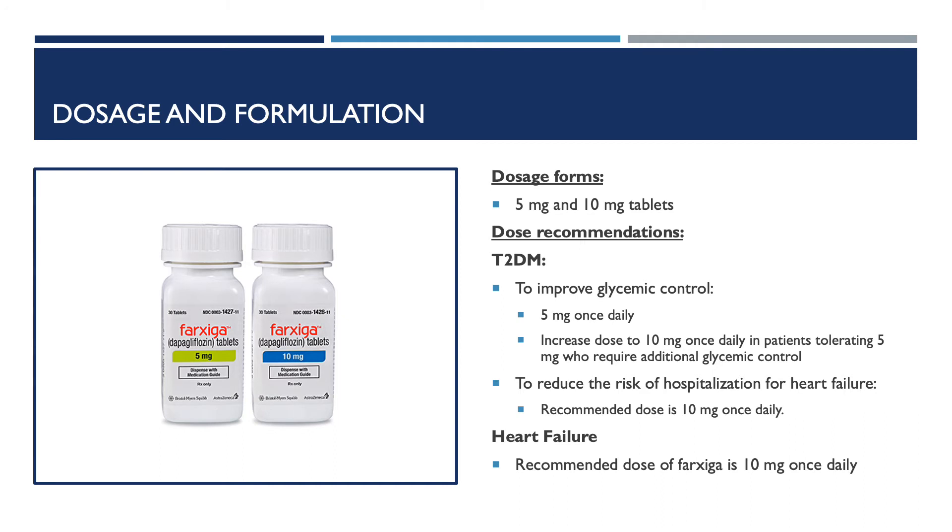Dosage and formulation: Farxiga comes in 5mg and 10mg tablets. In patients with type 2 diabetes to improve glycemic control, patients can start off with 5mg once daily in the morning, with the dose increased to 10mg once daily in patients tolerating 5mg who require additional glycemic control. In patients with type 2 diabetes to reduce the risk of hospitalization for heart failure, the recommended dose is 10mg once daily. In patients with heart failure and no type 2 diabetes, the recommended dose is also 10mg once daily.